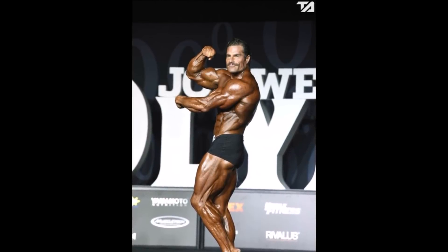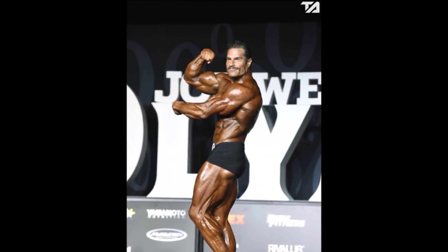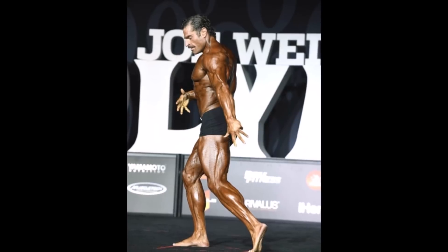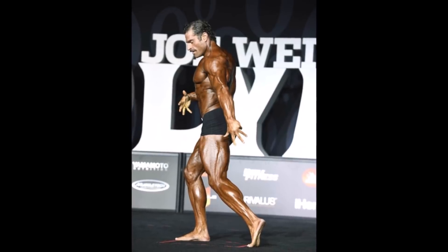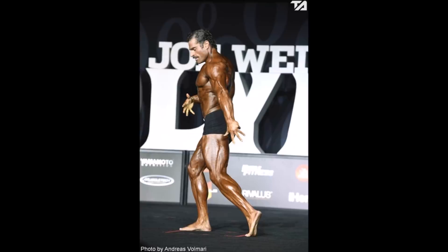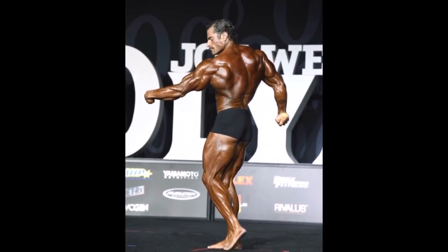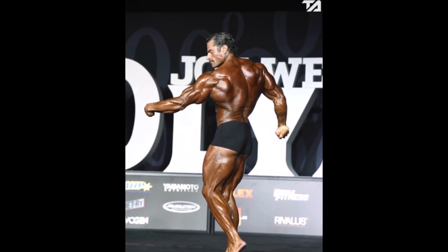I'm really struggling to find much fault with his physique compared to some of the other guys who placed — like Regan Grimes in eighth or Courage Opara in tenth. I could see Dave above both of those guys. The top six was very complete and I could maybe understand why he didn't crack it, but 11th place was absolutely a robbery for Dave Hoffman.